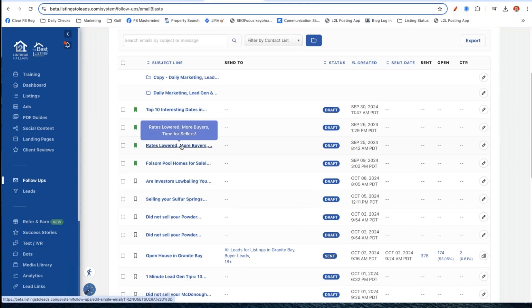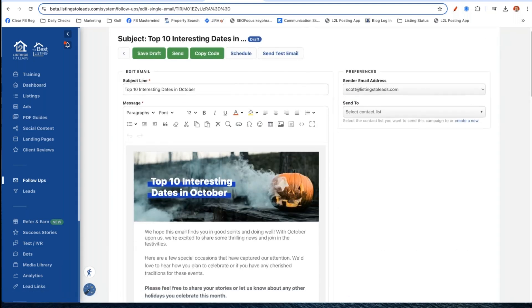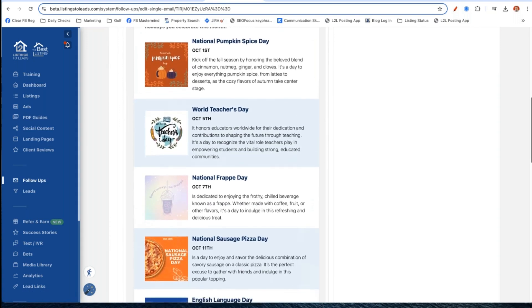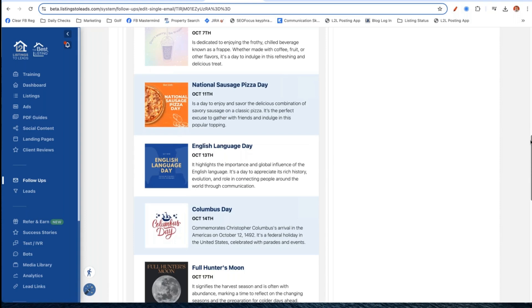Here's the one for sellers - if you mouse over it, it'll give you a pop-up showing 'Rates Lowered, More Buyers, Time for Sellers.' That's the one for your seller leads linking to your agent website. And we've got a bonus email: 'Top 10 Interesting Dates in October.' I highly recommend sending this today if you haven't yet. This is a fun, topical email - we don't always want to be purely real estate, but we want to stay in our lane.